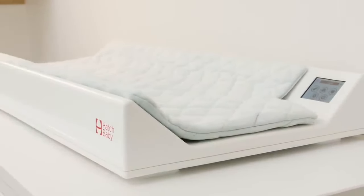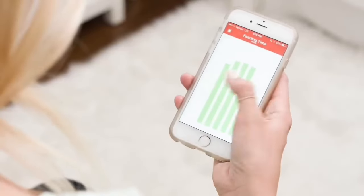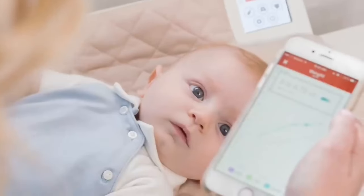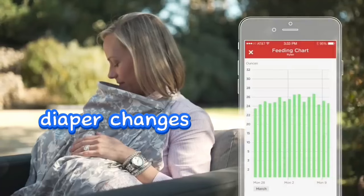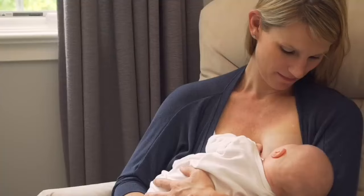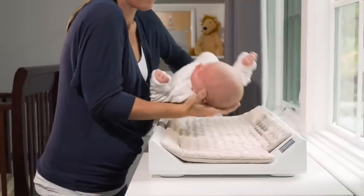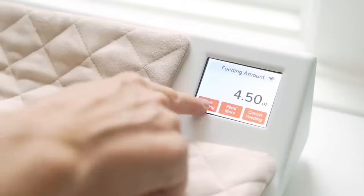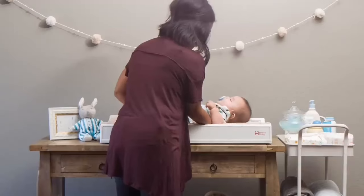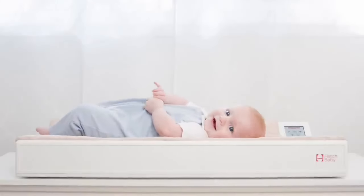Number 8: Smart Changing Pad. A smart changing pad equipped with Wi-Fi connectivity serves as a comprehensive tool for tracking essential aspects of your baby's well-being. This innovative device allows you to monitor your baby's weight, feeding times, and diaper changes seamlessly. The collected data can be synchronized with a dedicated mobile app, providing parents with convenient and centralized access to their baby's key metrics and valuable insights into their health and routine.